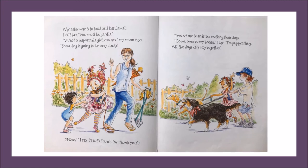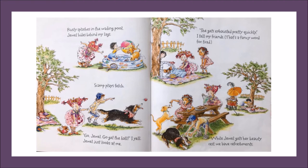Merci, I say. That's French for thank you. Two of my friends are walking their dogs. Come on over to my house, I say. I'm puppy sitting. All the dogs can play together. Rusty splashes in the wading pool. Jewel hides behind my legs. Scamp plays fetch. Go Jewel, get the ball. I yell. Jewel just looks at me. She gets exhausted pretty quickly, I tell my friends. That's a fancy word for tired.